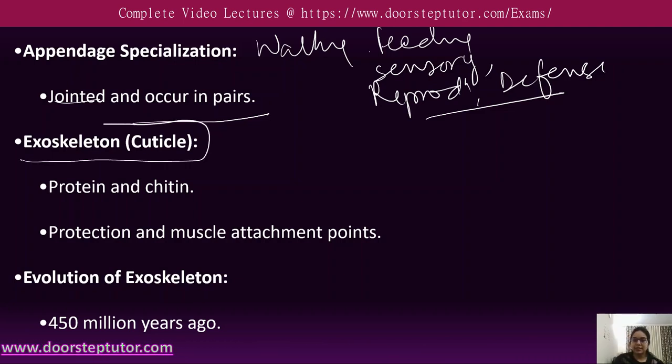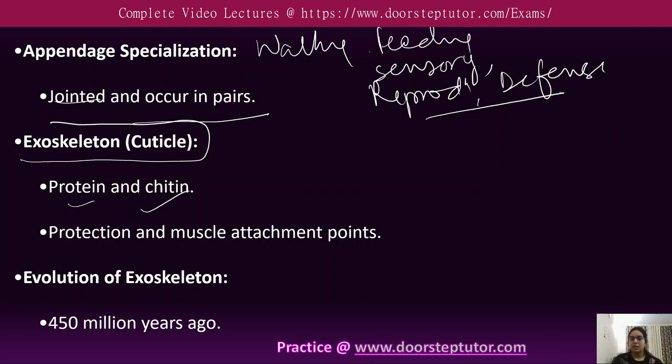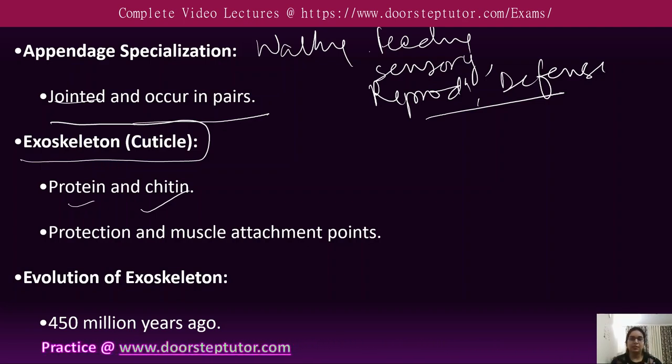The exoskeleton is known as the cuticle. Arthropod bodies are entirely covered by the cuticle, which is made of protein and chitin. The cuticle varies in thickness and hardness and provides protection as well as muscle attachment points.